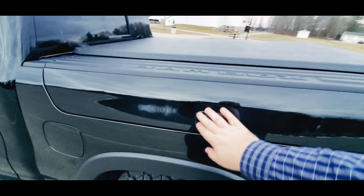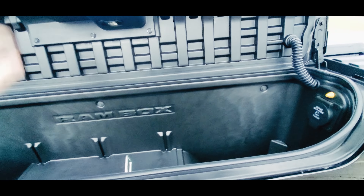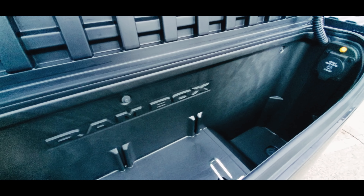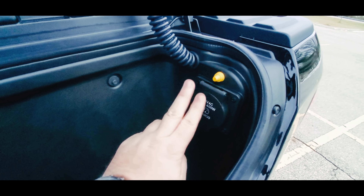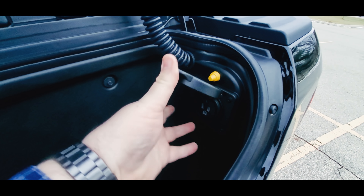You also have a power slider. This one has the RAM box. If you're not familiar with it, you can store a whole bunch of different things — guns, your bow, groceries — you can even put ice in it. It's got drain plugs on both sides, and the driver's side comes with a 115-volt plug.